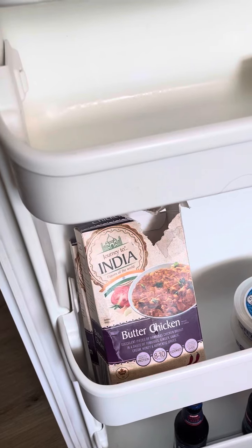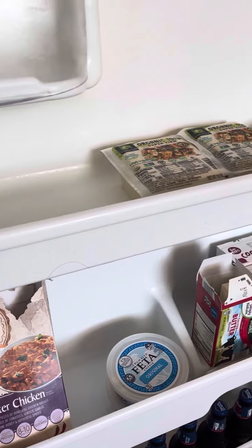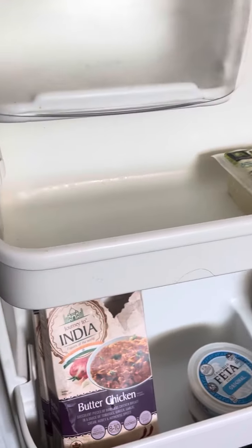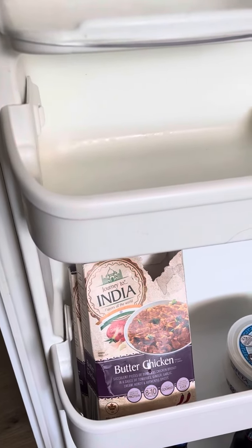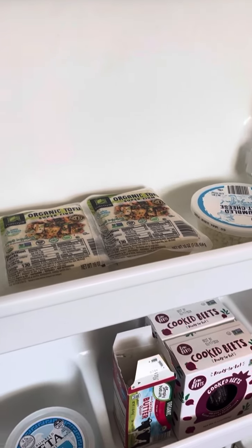So this is what I got for food. This butter chicken here has no sugar, no flour, very few ingredients, nothing I can't pronounce. So I did get some type of packaged food there. That's not my norm, but I wanted to try it.